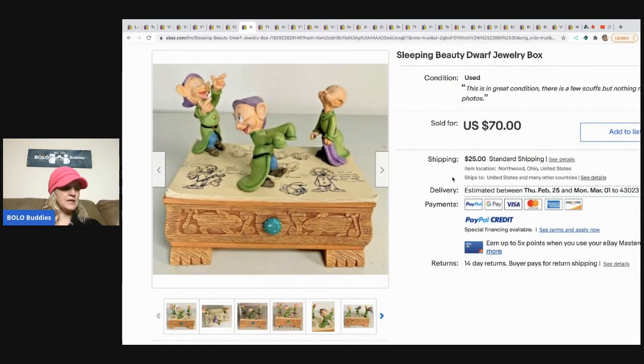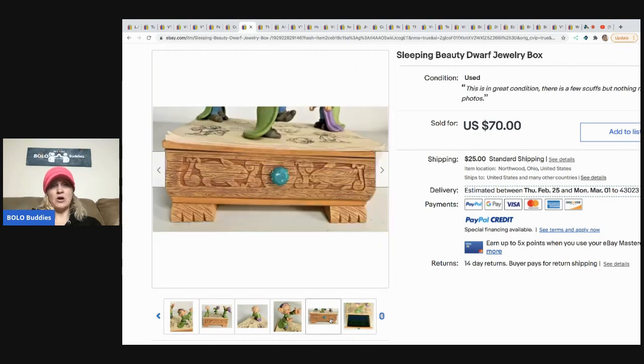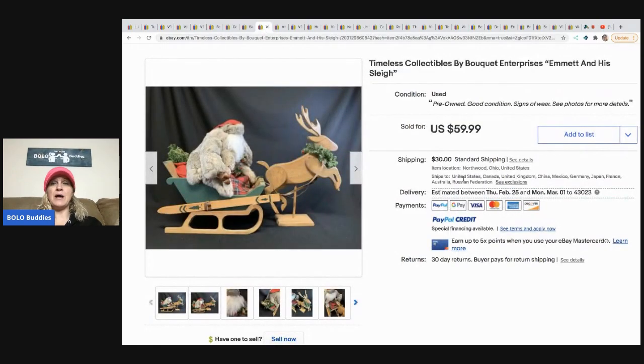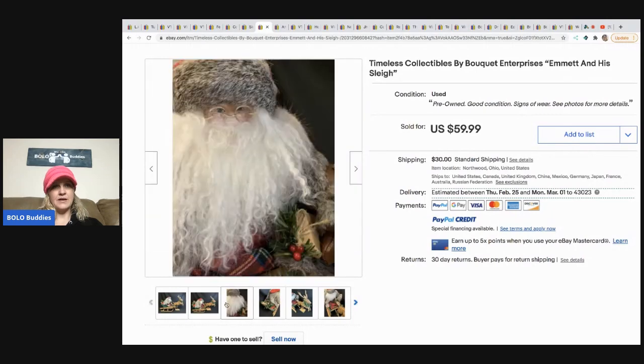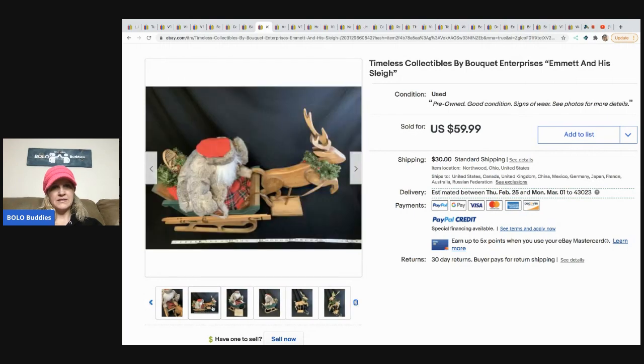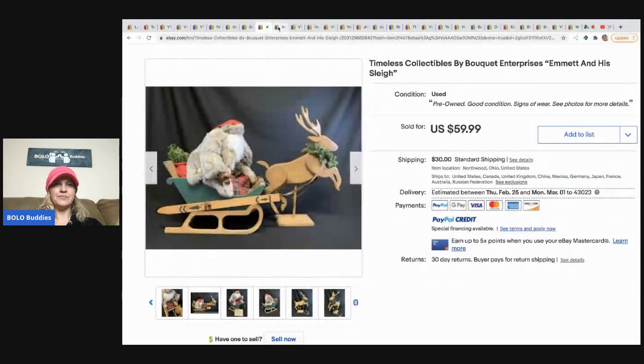This one I love: it's a Sleeping Beauty dwarf jewelry box. They bought it at a garage sale for three dollars and it sold for seventy dollars — took one year to sell. This is definitely an item I would pick up; most of their items I wouldn't because I'm not knowledgeable, but this I would have. The next item is Timeless Collectibles by Boutique Enterprises: Emmett and His Sleigh. Consignment for a client, paid half to the client, sold for $59.99 within a week.